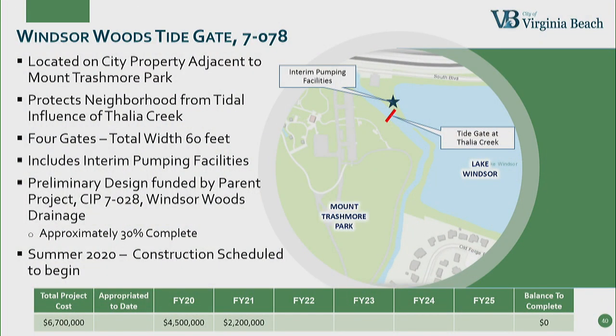The Windsor Woods Tide Gate was the other project submitted for the FEMA grant. The location for the tide gate is on city-owned property adjacent to Mount Trashmore Park. The entire gate structure is 60 feet across and consists of four gates. The engineering design and interim pumping is ongoing, approximately 30 percent complete. The project is estimated to cost $6.7 million and is fully funded. We hope to award the construction contract in the summer of next year, and we estimate construction will take two years.